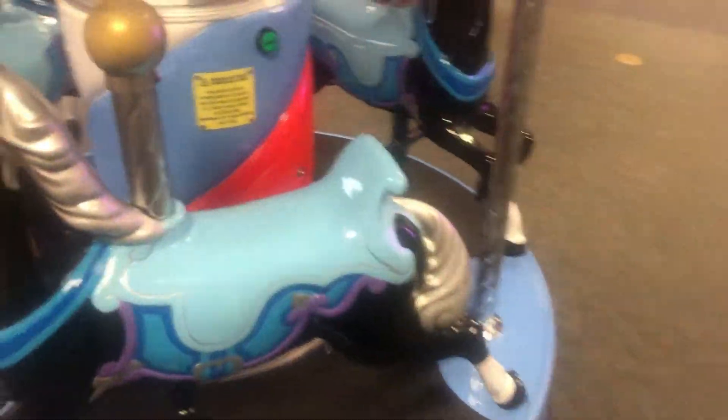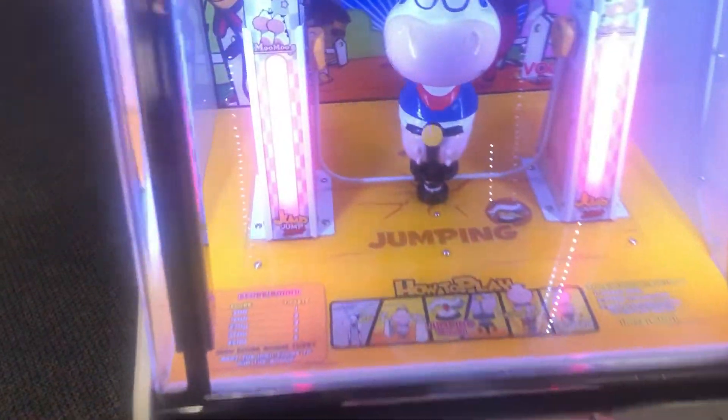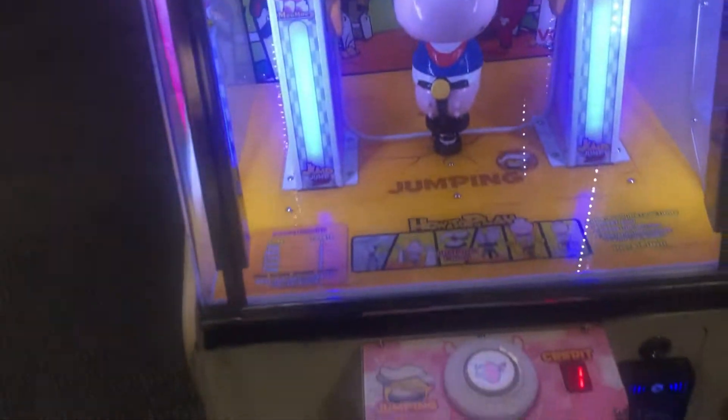This is a tour of Chuck E. Cheese in Huntington Beach, California. It is the oldest Chuck E. Cheese that still exists. Some people think that is San Jose, but this is the oldest one to be in the same location.